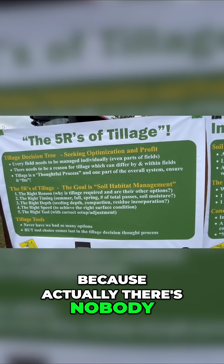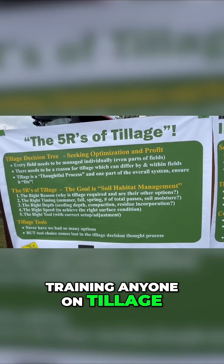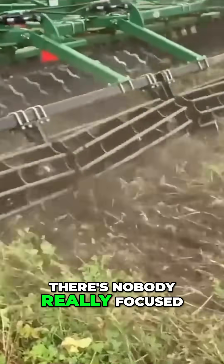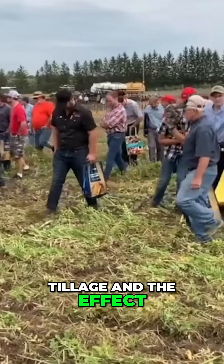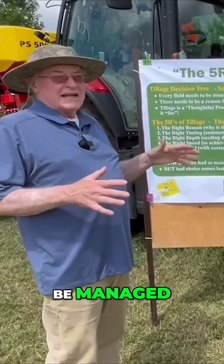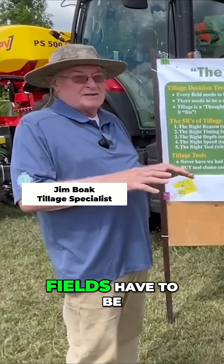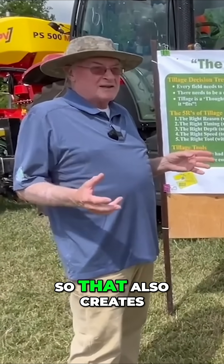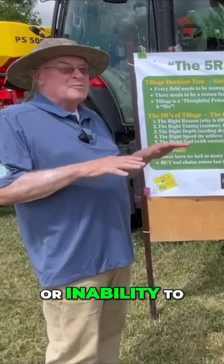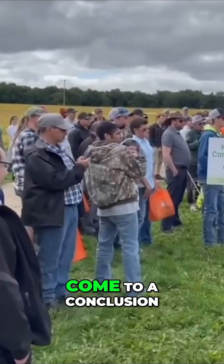Actually, there's nobody training anyone on tillage. It's the wild, wild west out there. There's nobody really focused on the reasons for tillage, the effect of tillage, and how it changes the habitat. Every field needs to be managed differently, and even parts of fields have to be managed differently — so that also creates indecision or inability to come to a conclusion.